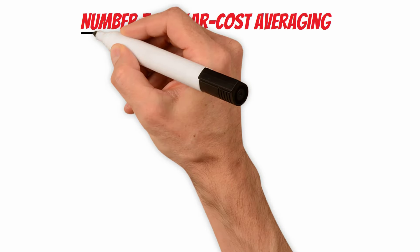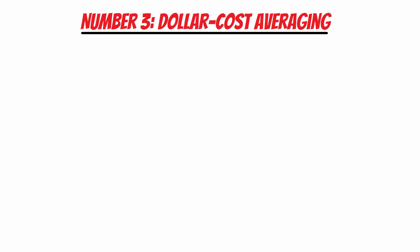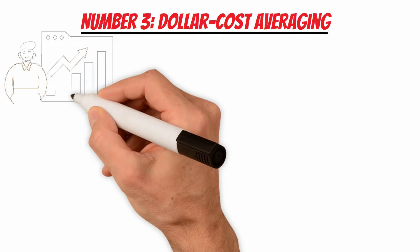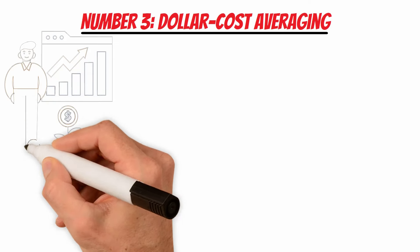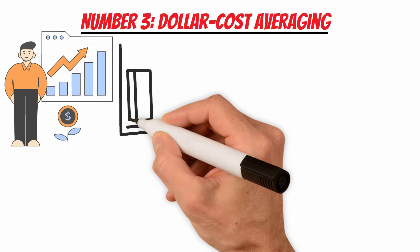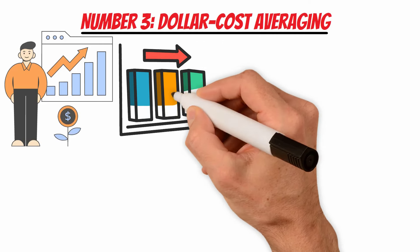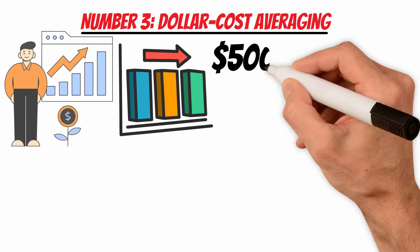Number 3: Dollar Cost Averaging. Another effective approach to compound a portfolio involves systematic and disciplined contributions through dollar cost averaging. This strategy involves consistently investing a fixed amount of money at regular intervals, regardless of the market's fluctuating prices. This disciplined approach ensures that investors buy more shares when prices are low and fewer shares when prices are high. Over time, this strategy aims to reduce the impact of market volatility and take advantage of the compounding effect. Consider an investor who allocates $500 each month to an index fund.